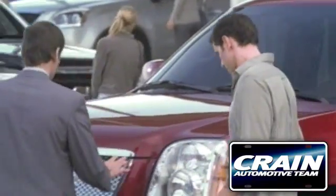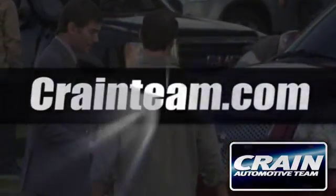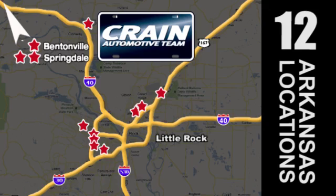Visit us anytime at CraneTeam.com. Go! Crane Team's got 'em. CraneTeam.com.